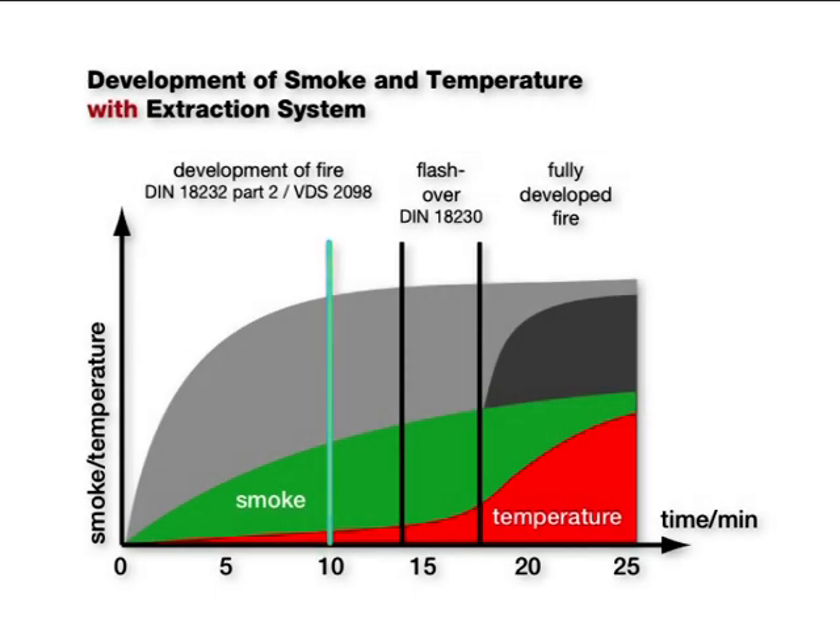If a smoke and heat extraction system is installed, the temperatures are considerably lower and the hot smoke is released to the outside, as shown in the second diagram.